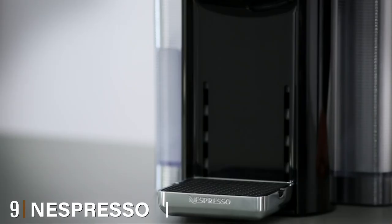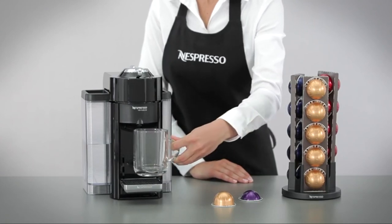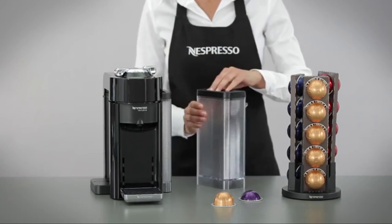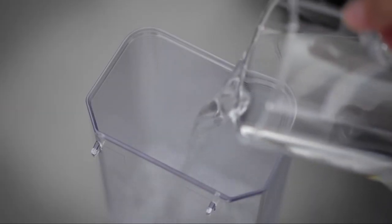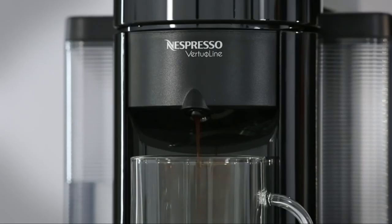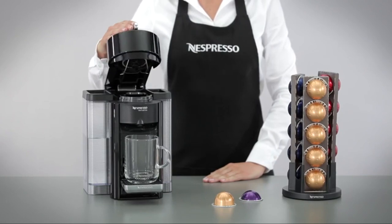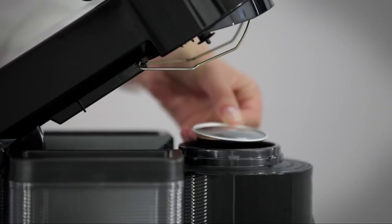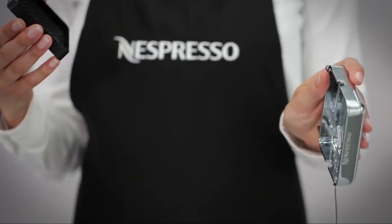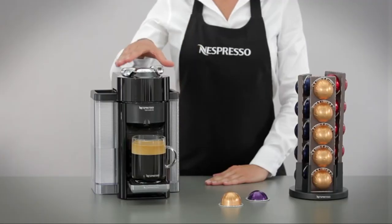Next at number nine we have the Nespresso Virtuo Coffee and Espresso Maker. The Nespresso Virtuo is a good-looking and compact machine. It will brew either standard coffee or espresso and it's incredibly easy to use — just put in a capsule and select your chosen coffee style: espresso, doppio, Gran Lungo, or Alto. Your coffee will be ready in seconds. What's more, the clever machine matches your pod to the right serving size, meaning you won't have to compromise on strength of flavor for a larger serving.